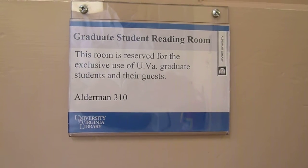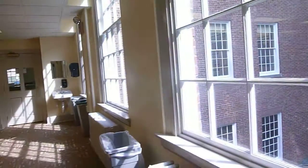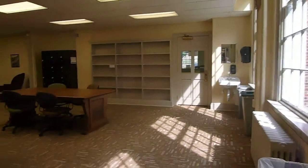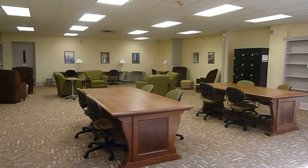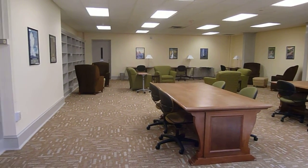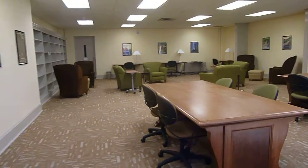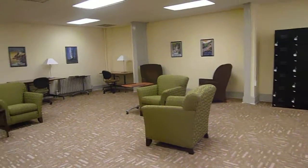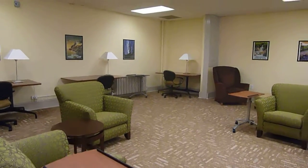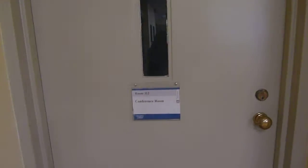The graduate student reading room, all new for the fall of 2011, here on the third floor east wing. Lots of nice tables, lots of nice chairs, good pictures, paintings, lockers, desks, lounge chairs. And right next door is the conference room.